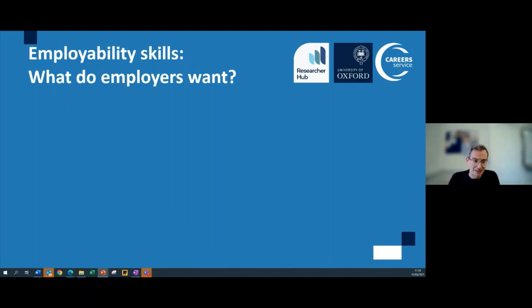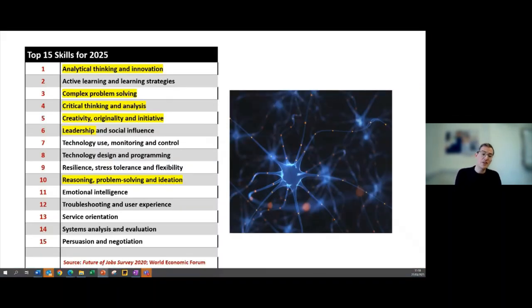What are employability skills — what do employers want from you in addition to your technical knowledge? This report from the Future of Jobs Survey by the World Economic Forum looked across employers across all sectors and asked: what are the key skills you think will be most important in 2025? The good thing is many of these top skills are things that researchers already have through their time as PhD students, research assistants, and postdocs.